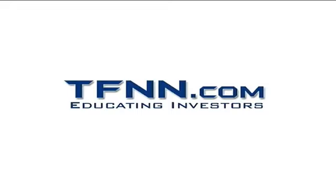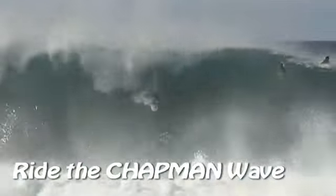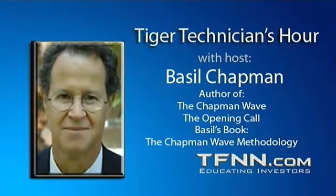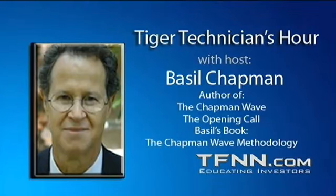The following is a presentation of TFNN. It is now time for the Tiger Technician Hour with your host, Basil Chapman. Hi everyone, this is Tuesday, July the 9th. My pleasure to be here Monday through Friday, 11 o'clock till noon Eastern Time. 877-927-6648 is the number to call.